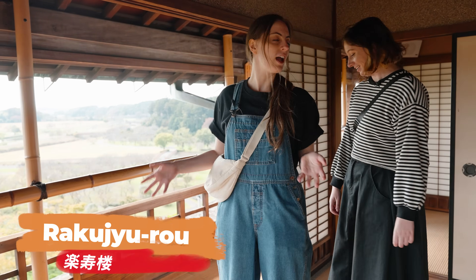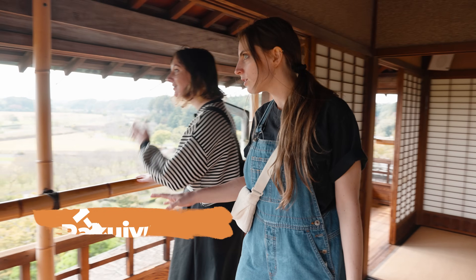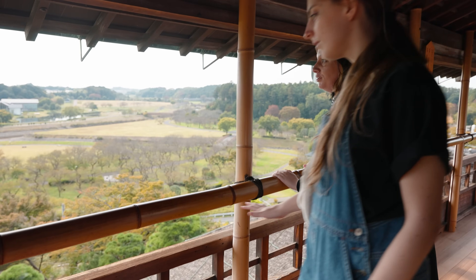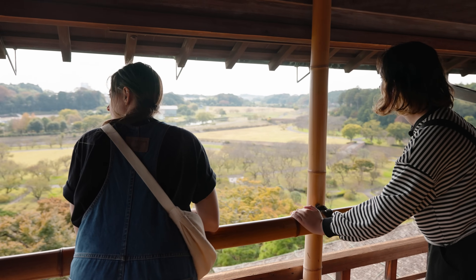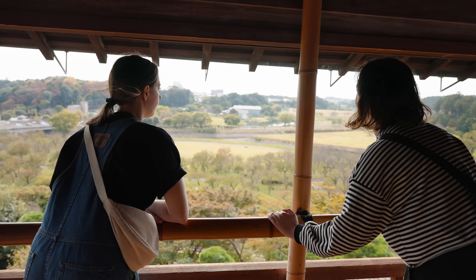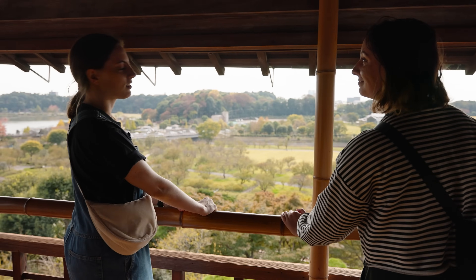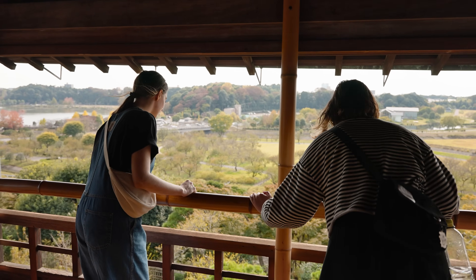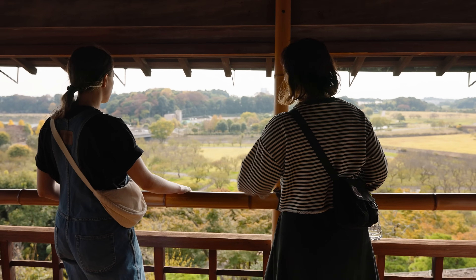Right now we're on the third floor and this is called Naku-ju-do. Apparently to the west side, you can get a view of Mount Fuji on a clear day. This is beautiful - the lake is massive over there and just the view of all the trees goes on forever. I love getting a new perspective up high. And we can see where we dined and had our tea. Being able to see the changing of the leaves - I love Japan so much.